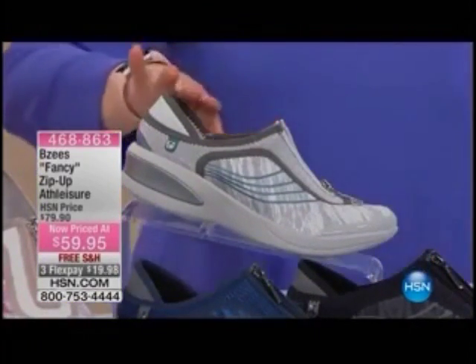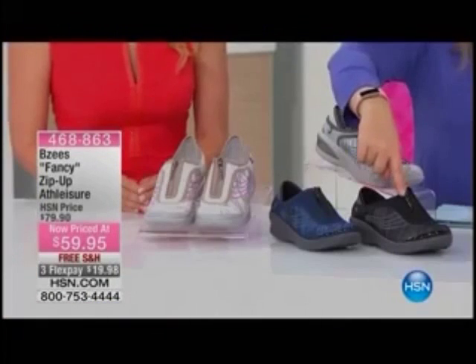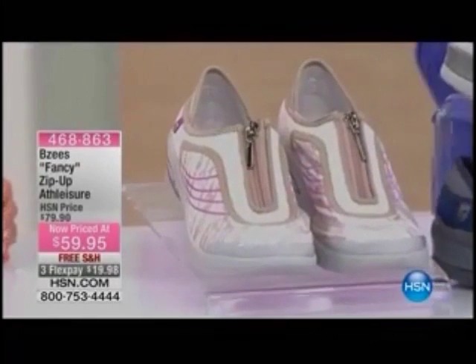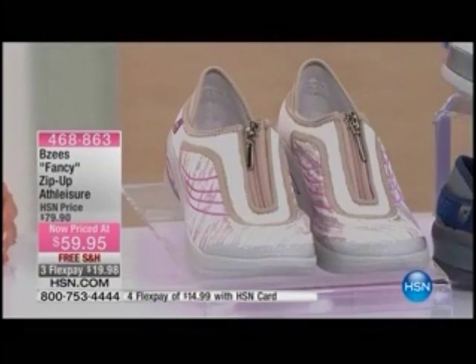Here is the gray, the black, and the navy. Then this one is the tan with little pops of magenta in there. Item 468-863 — this is $20 off and it's a customer pick.